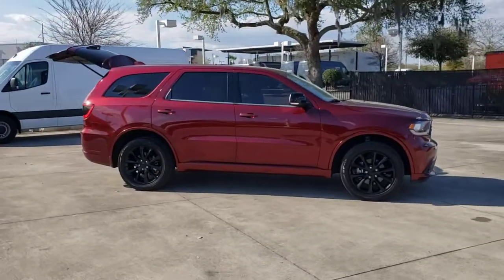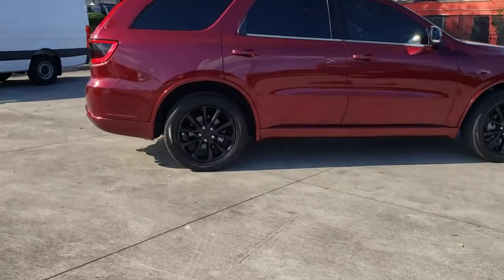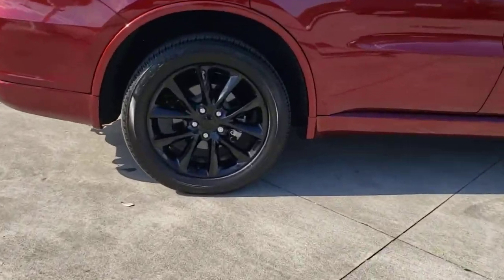Hop into the 2018 Dodge Durango. This vehicle is an outstanding buy with fewer than 40,000 miles on the odometer.